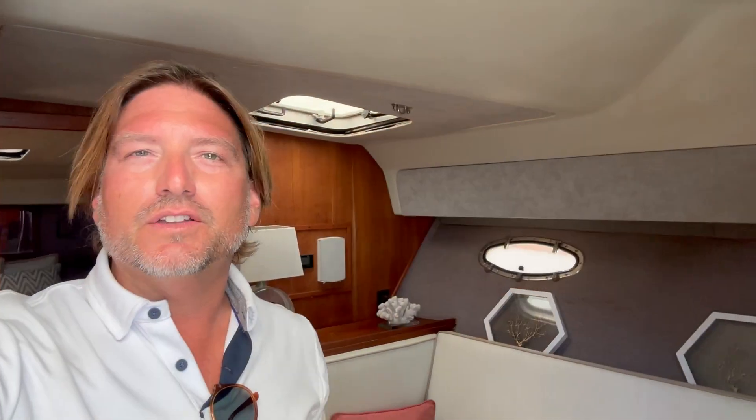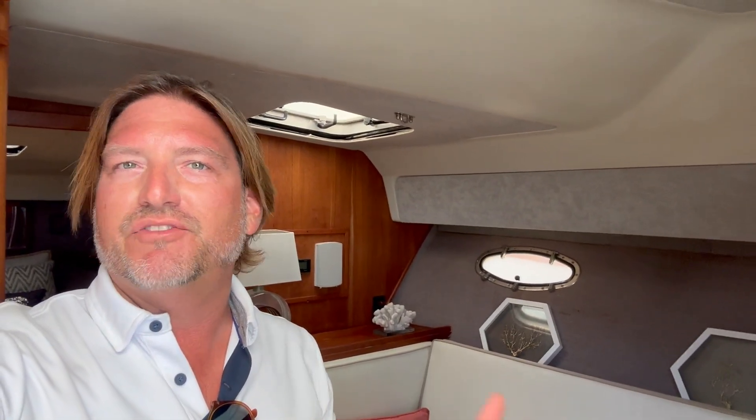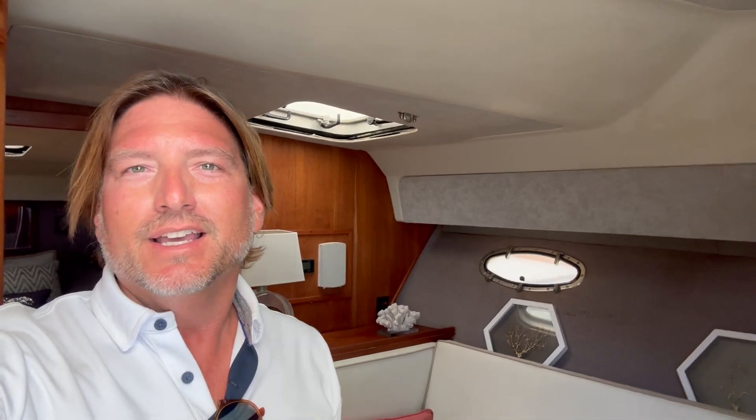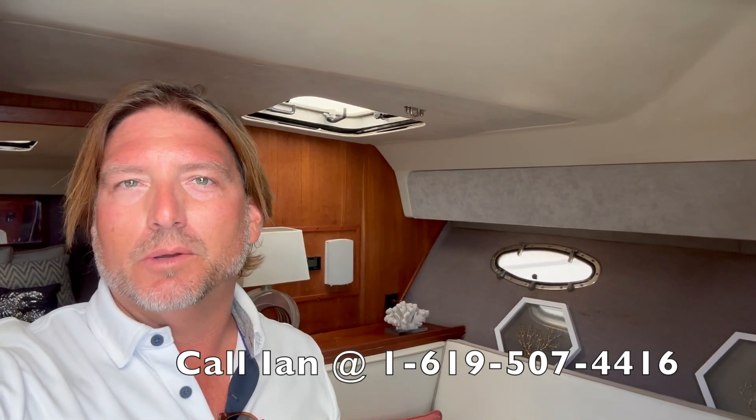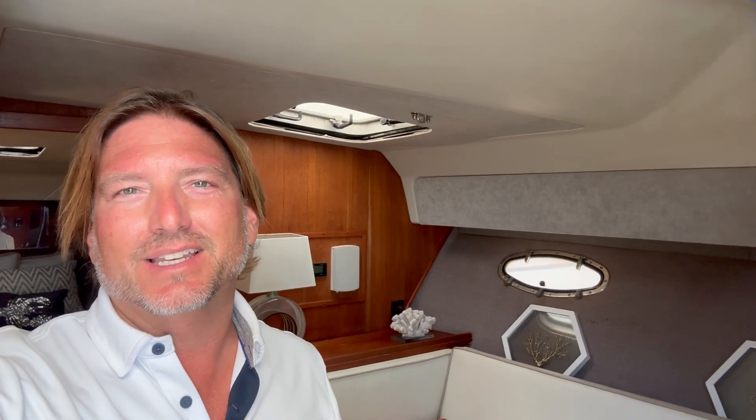All right, so if you're looking for a solid offshore cruiser — great for fishing, family fun out on the water — that doesn't break the bank, this is something you should really seriously take a look at. For additional information, please call me at any time, day or night. Thank you. Bye for now.